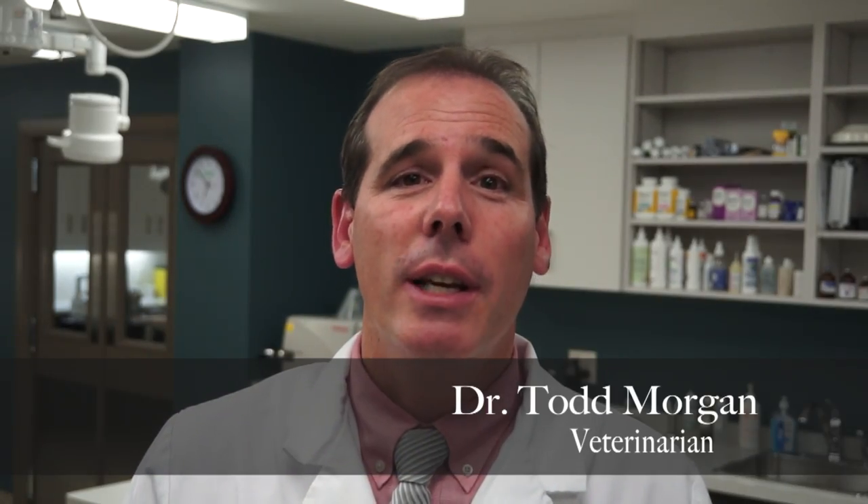Hi, I'm Dr. Todd Morgan, and I'd like to tell you about an interesting case we had recently. It involves a very lovable cat named Tuna.